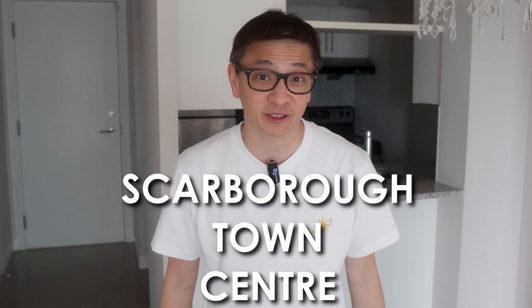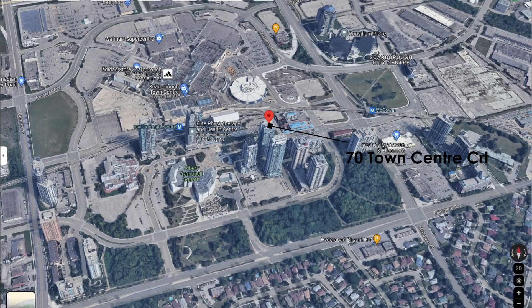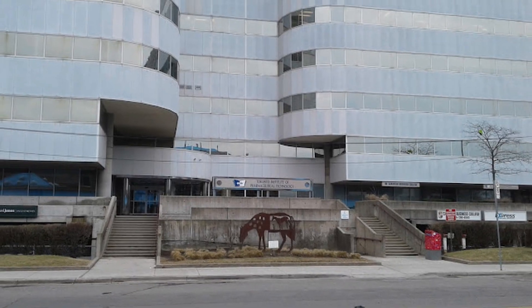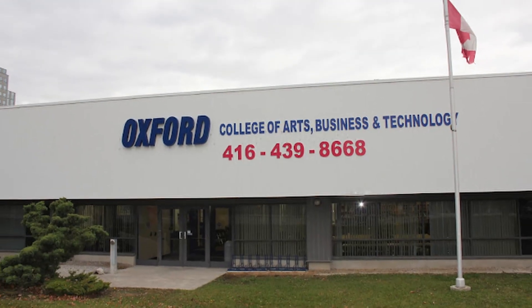Welcome back to another tour video of a 1-bedroom plus den condo unit at the heart of Scarborough Town Center. This is a unit that is available for lease. This unit at 70 Town Center on the 5th floor is located right across from Scarborough Town Center. I can't imagine it could get any better if you are looking for a condo that could be easy to commute to many colleges such as Centennial College, Canadian Business College, Oxford College of Art, and more.